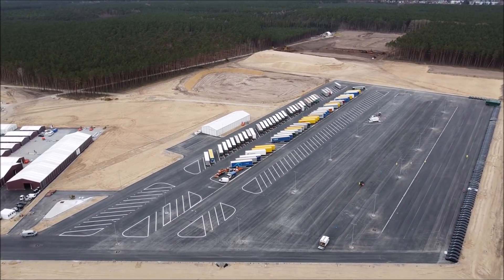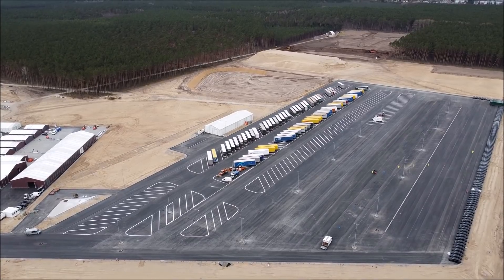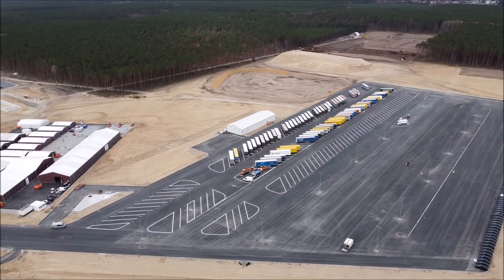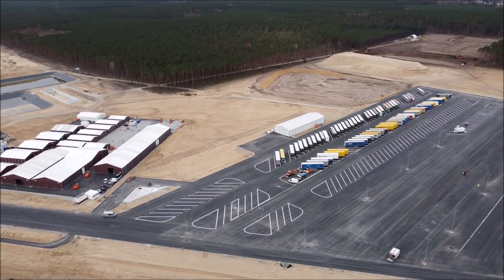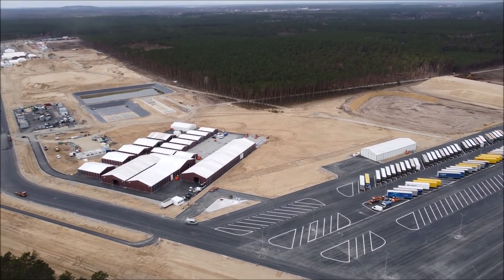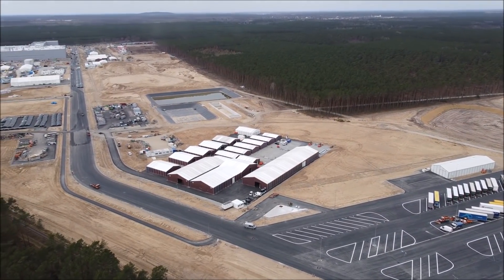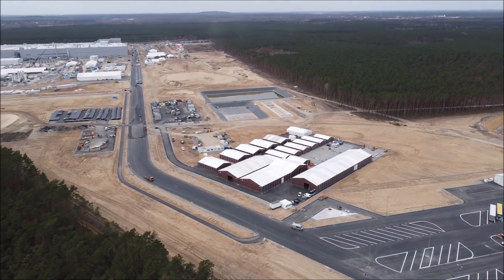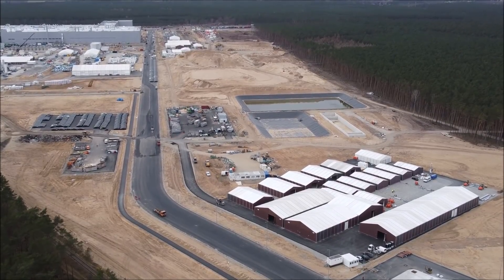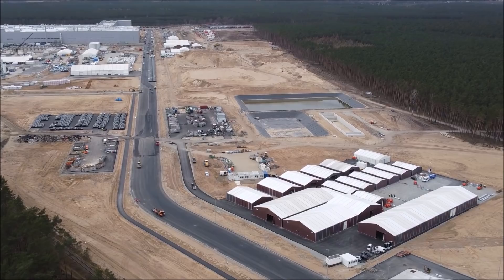Tobias Lind timed how much time passed before one Model Y rolled out and the next one followed from the factory. It was about two and a half minutes, which, extrapolated, would mean around 1,000 Model Y vehicles per week at Giga Berlin. This is about the right number I reported last week, saying Tesla will be building about 30,000 Model Y vehicles by mid-year.